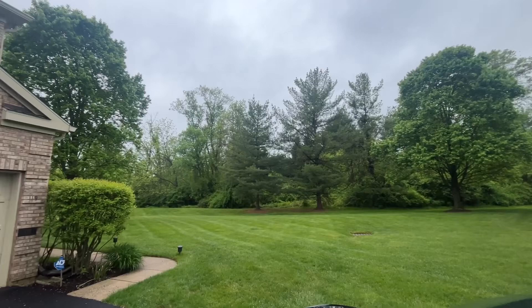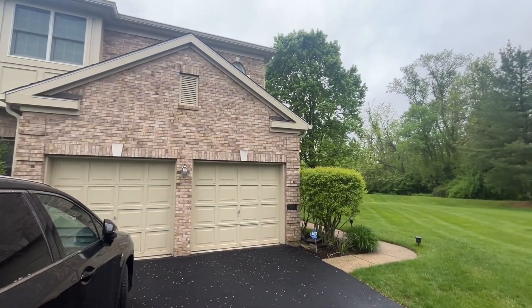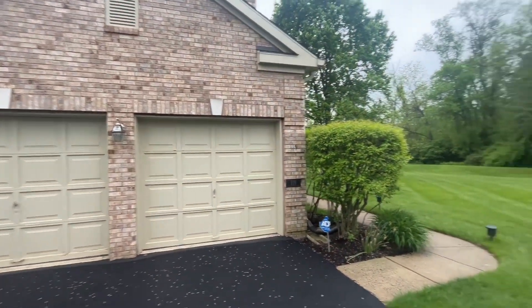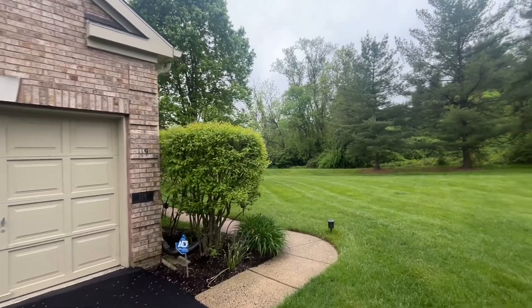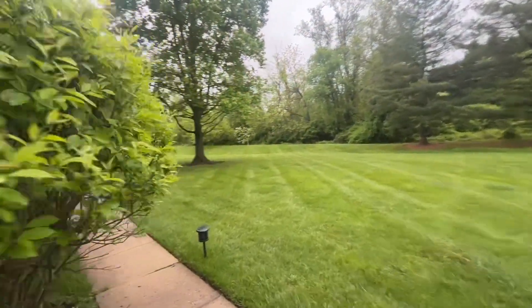We're at 119 St. Clair in Princeton. This is a beautiful home. It's got this very private side yard, double garage. It's a large three bedroom, two and a half bath with a completely finished basement. And it is available July 1. So let's take a look inside.